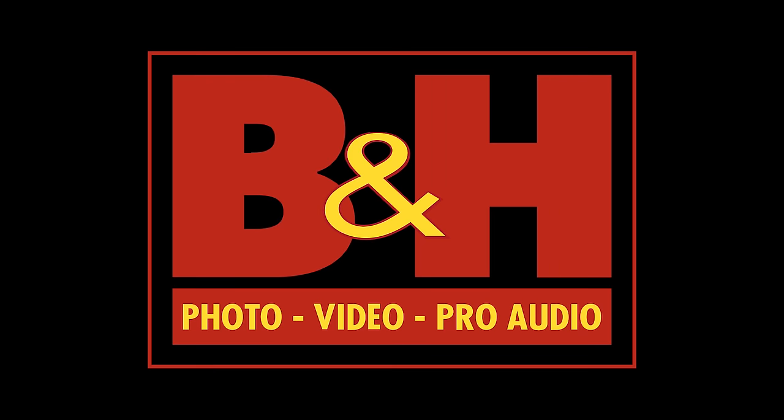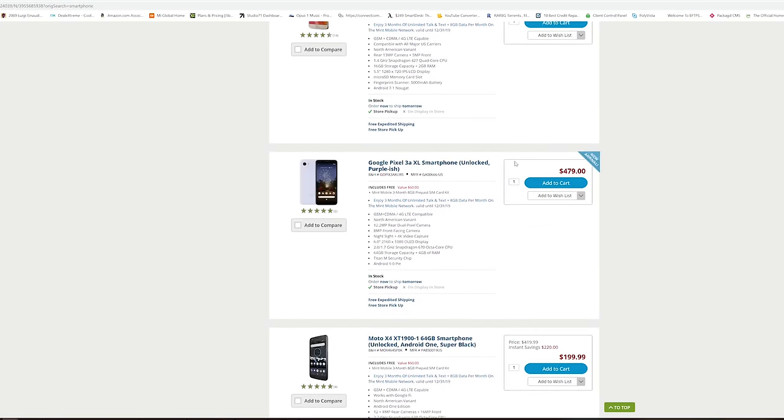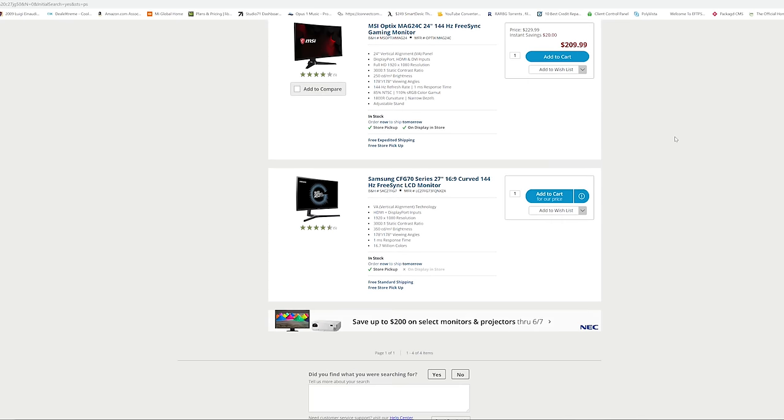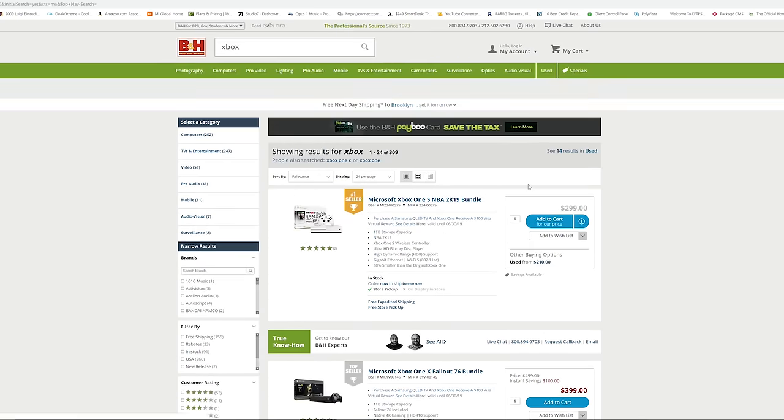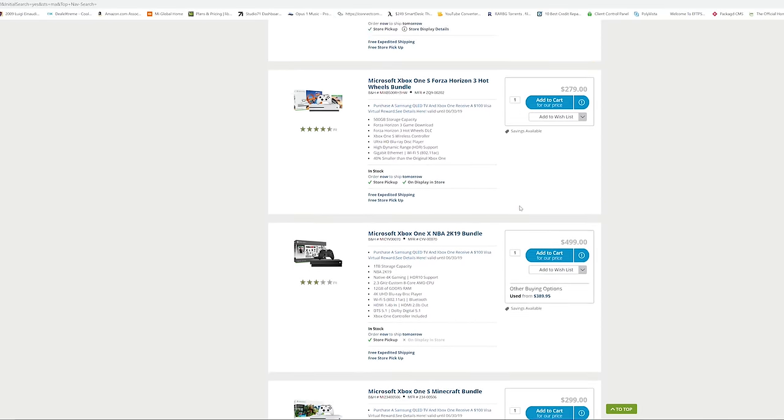This video is brought to you by B&H. Not only can you find the latest electronics and camera hardware, but also gaming hardware, including monitors, consoles, games — you name it. Definitely use our link down below to check it out, and let's jump back in.